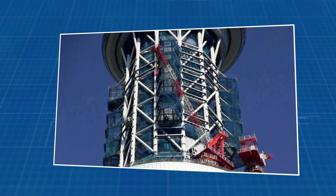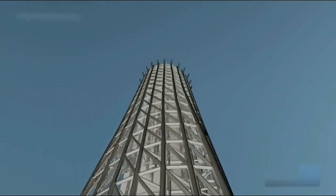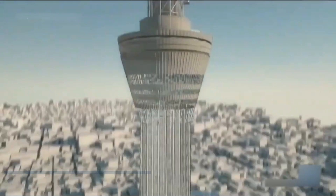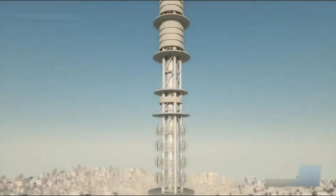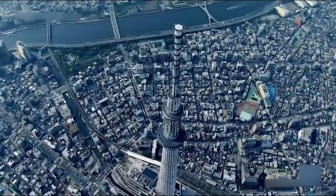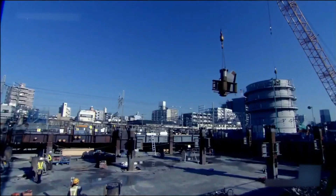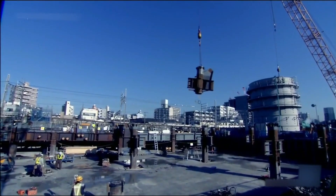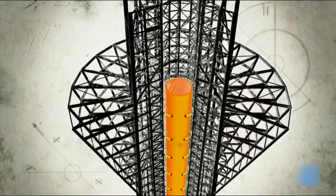Let's dive into the stuff that makes the Tokyo Skytree such a powerhouse. It's like a tough guy dressed in a steel and concrete suit, shimmering in silver tones, making heads turn in the Tokyo skyline. But it's not just about the looks — this structure is built to handle Japan's earthquake jitters like a pro. It can sway and bend with the shakes, making sure any quakes don't leave a scratch.